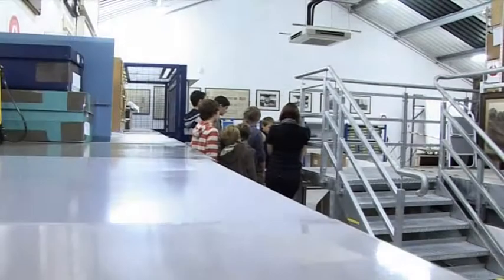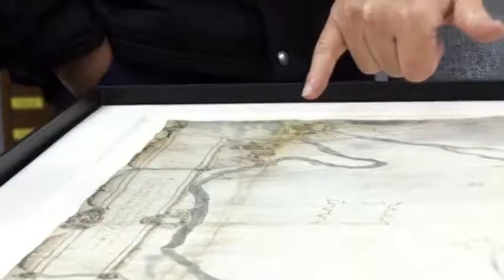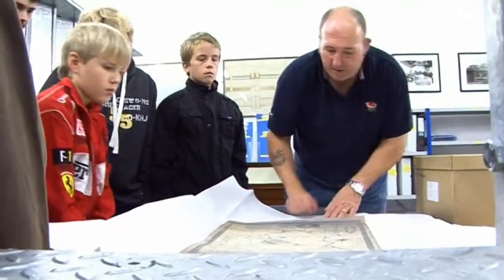We looked at a number of objects at the Resource Centre, from Bronze Age rapiers and cannonballs to agricultural smocks. We spoke with Kevin Winter to find out more, and concentrated on the Siege map created by a Royalist Engineer when Newark was besieged by the Parliamentarians.